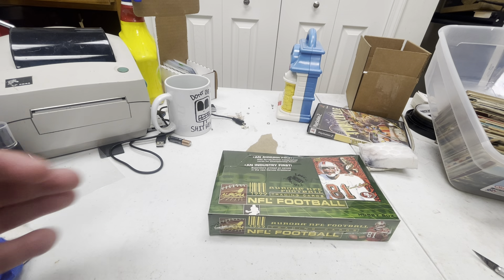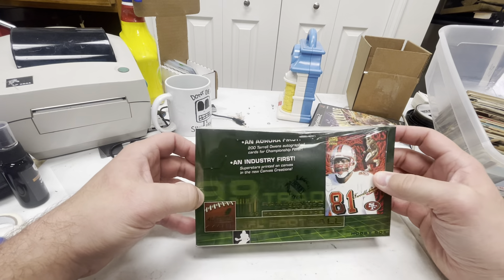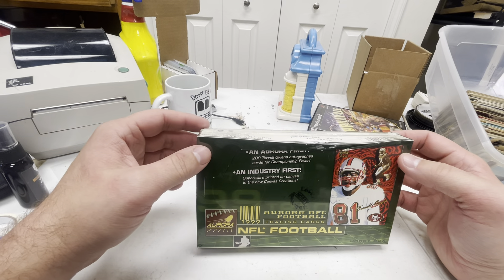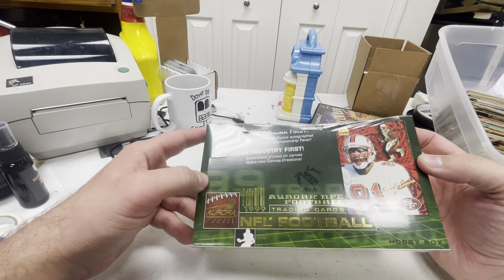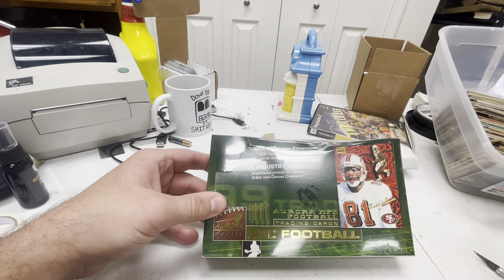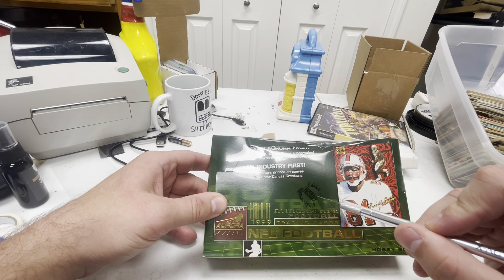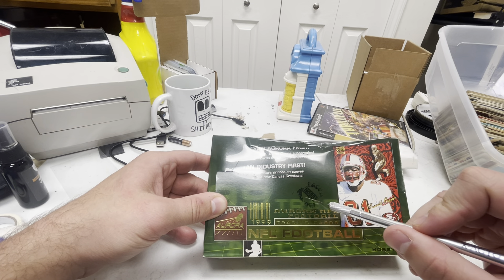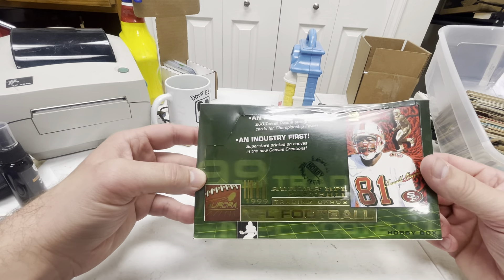As I'm sure many of you know, football cards are expensive, but they can be, at least if you buy hobby boxes. So what I'm trying to do is buy the cheapest hobby box I can find on eBay. The rules are it has to say hobby on the box. This one is stamped hobby — Pacific something, sealed, factory sealed hobby, $19.99 Aurora.